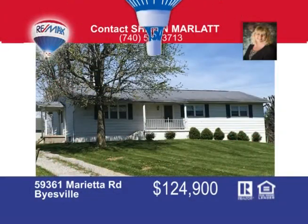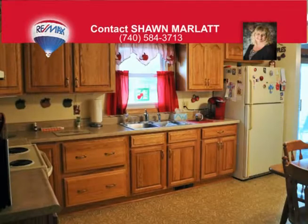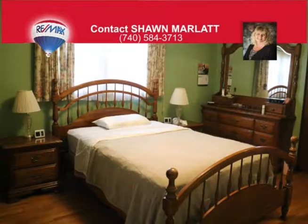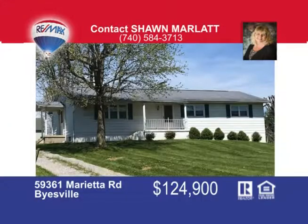Sit and relax on this covered back porch with privacy overlooking the level half-acre yard, just minutes to town and schools. This well-maintained four-bedroom, one-and-a-half-bath ranch home has a newer oak eat-in kitchen which comes fully equipped with appliances including washer and dryer. There's an enormous sunlit living room with dining room that opens up to the slider and back porch. With a full basement for added storage and a two-car detached garage, you won't need much more for a great low price. Call me today — that's Sean Marlatt at 740-584-3713.